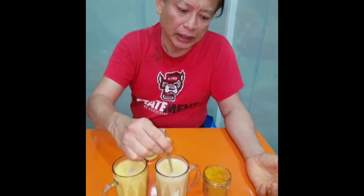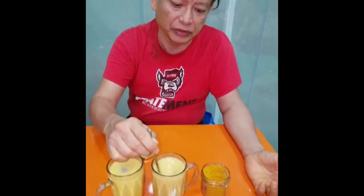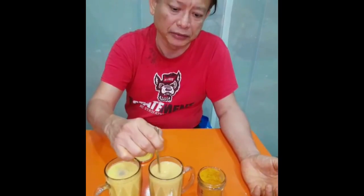So, as you know, turmeric is very healthy for you. However, if you add black pepper to the turmeric, it increases your body system. It helps to include gluten, which is an active ingredient in turmeric.